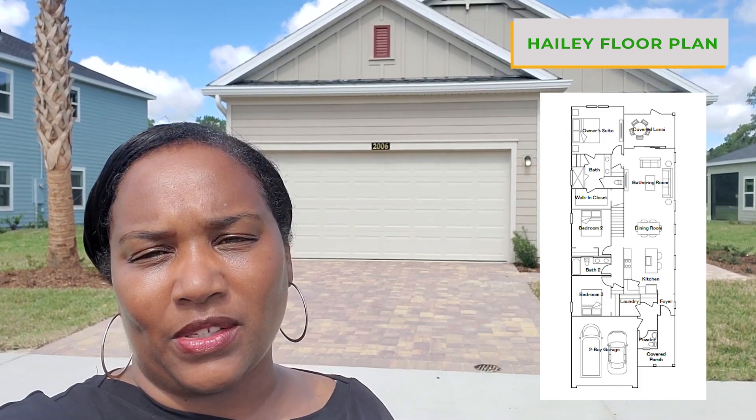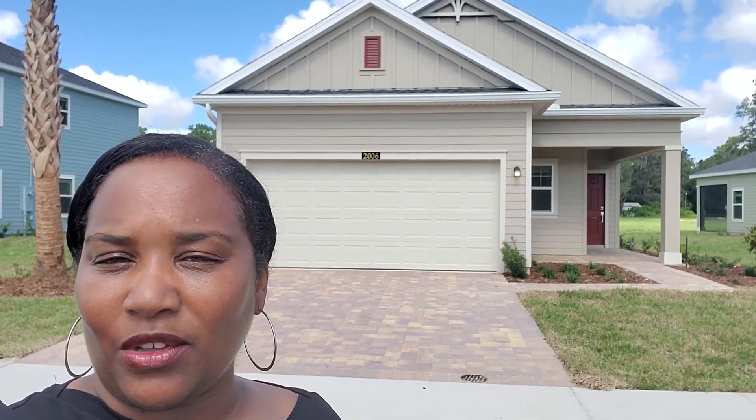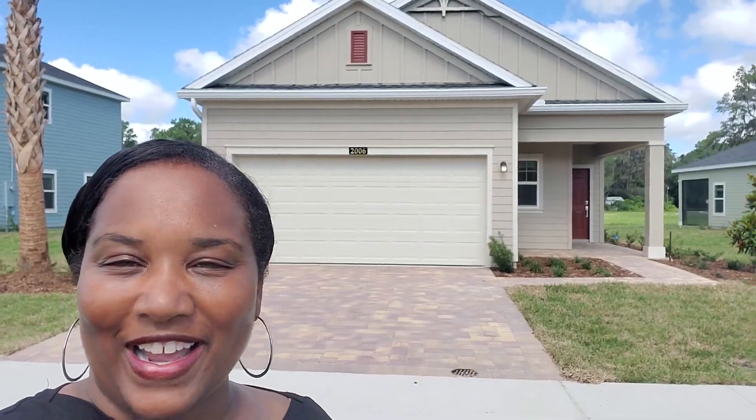Hey guys, this is Sherry Ward, New Home Consultant with Lennar Homes here in Ocala, Florida, and I'm back with another video for Sherry Sales 352. I'm in front of the beautiful Haley floor plan in Northwest Ocala in Heath Preserve, our newest community here in Ocala. And as you can see, they have the beautiful paver driveways and the lanai pavers as well. I just want to take you through a quick tour of this home. Let's go check it out.